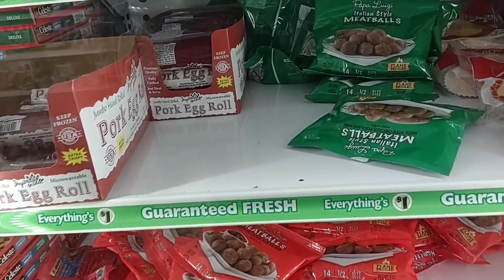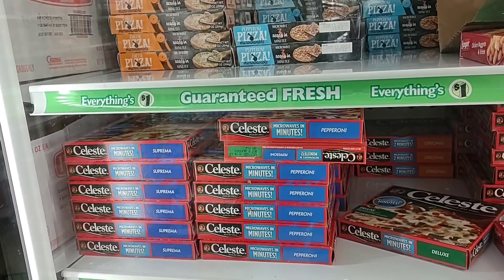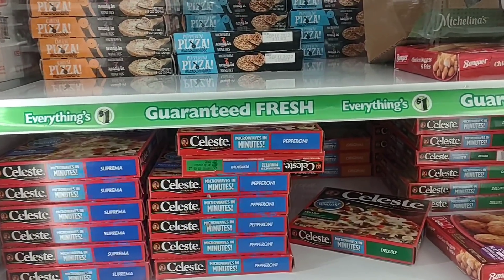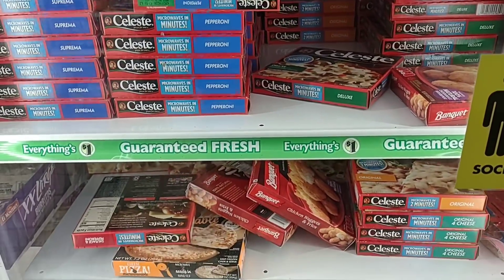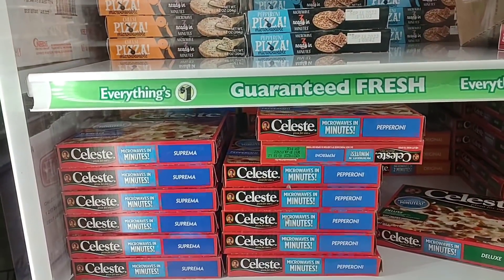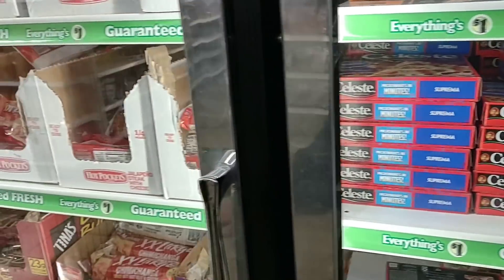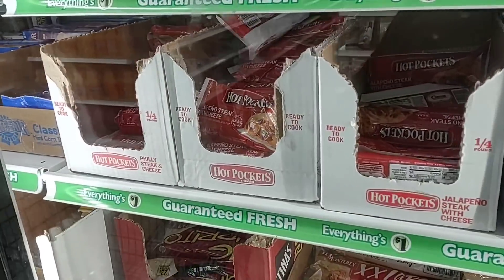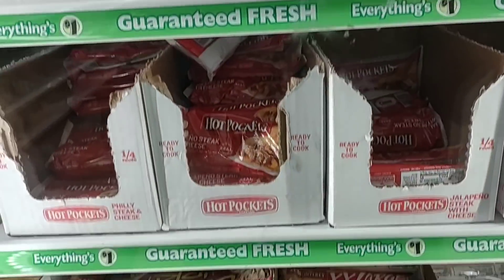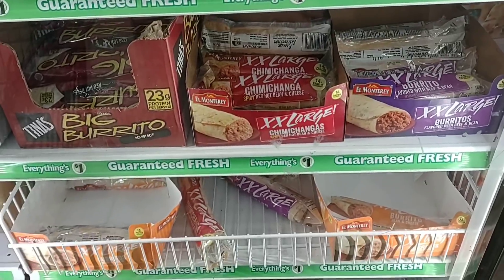Some of you guys have talked about these frozen meatballs — that they're pretty good. Still never tried them. We make our own meatballs; it's kind of hard to go back from that. They also have the Italian style version here. They do have lots of these little miniature Celeste pizzas for a dollar — never tried this brand before. Let me know down below if they're any good. They do still sell the single Hot Pockets for a dollar, multiple kinds. And they got the big burritos here for a dollar too, and the extra large chimichangas some of you guys asked about.